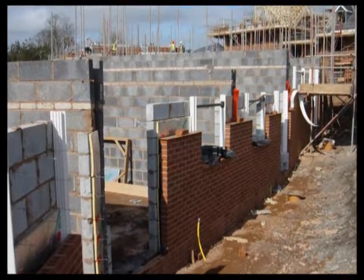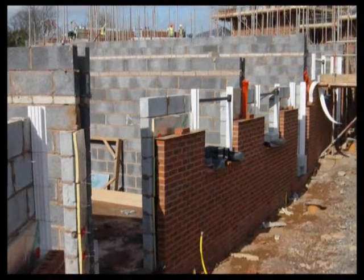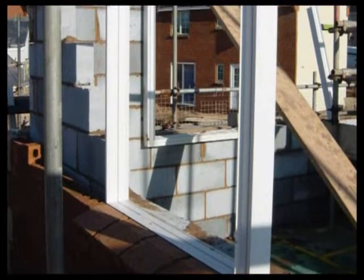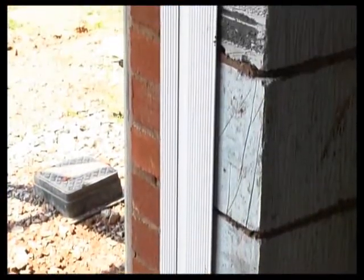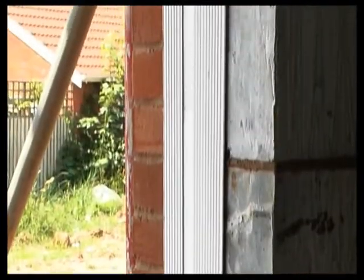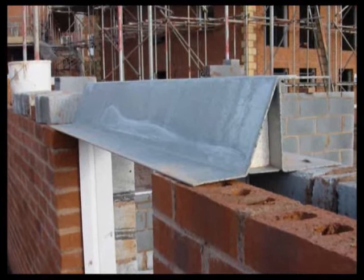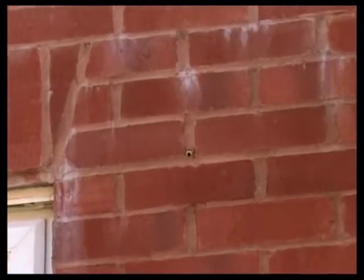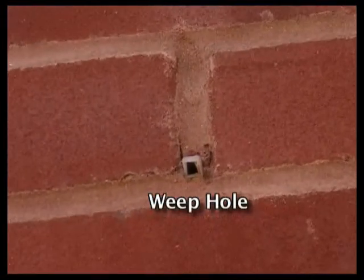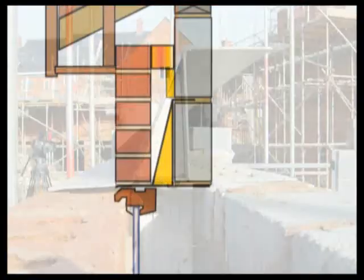Openings have to be formed in the cavity wall for windows and doors. There are two important issues when forming the opening: preventing damp from reaching the inner leaf, and safely carrying the loads of the wall above. Here, the designer has chosen to use insulated plastic extrusions which fill the cavity and provide a good fixing for the window. The windows will be fixed later to prevent them getting damaged. Galvanised steel lintels support the loads over the opening. The lintel is shaped so that any water running down the cavity is ejected through weep holes. Modern lintels can also be stainless steel; in the past they were made from concrete, timber and even wrought iron.